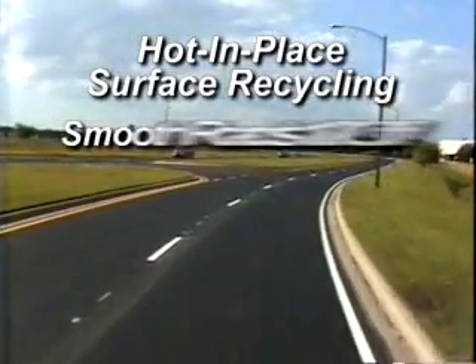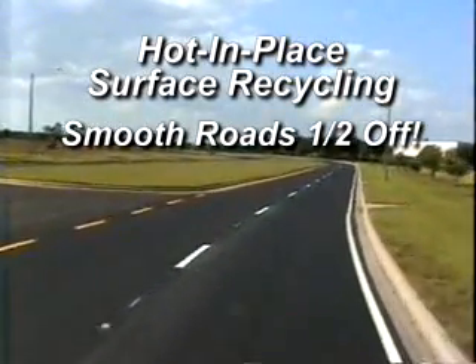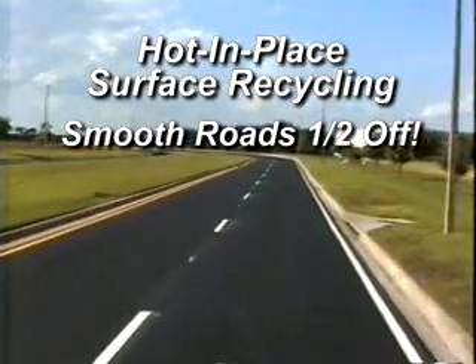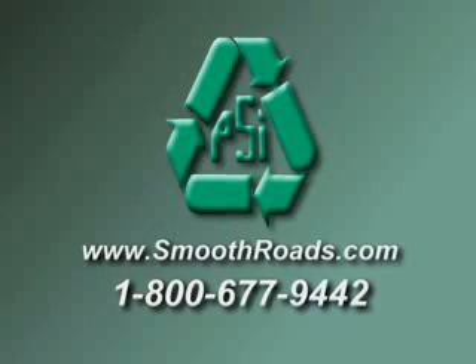Ladies and gentlemen, the smooth roads of tomorrow are in your rough roads of today. All one has to do is hot-in-place surface recycle at half the cost of the standard conventional method. For more information, visit our website at www.smoothroads.com, or call us toll-free at 1-800-677-9442.